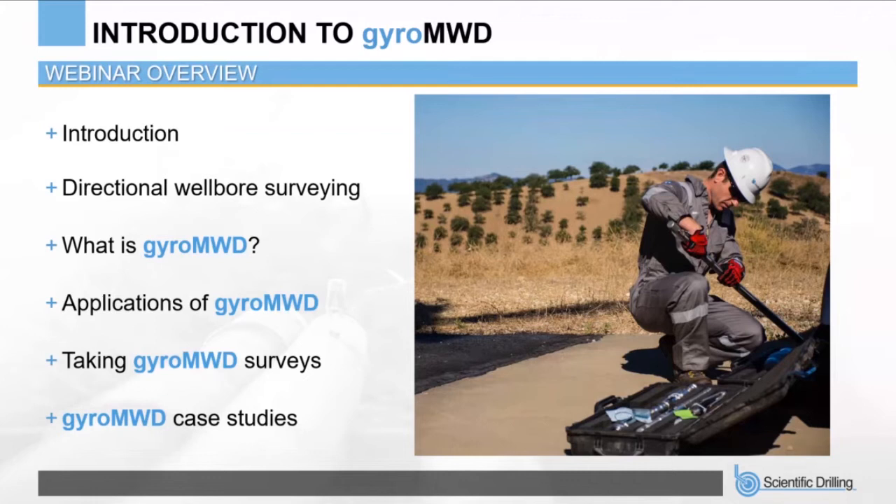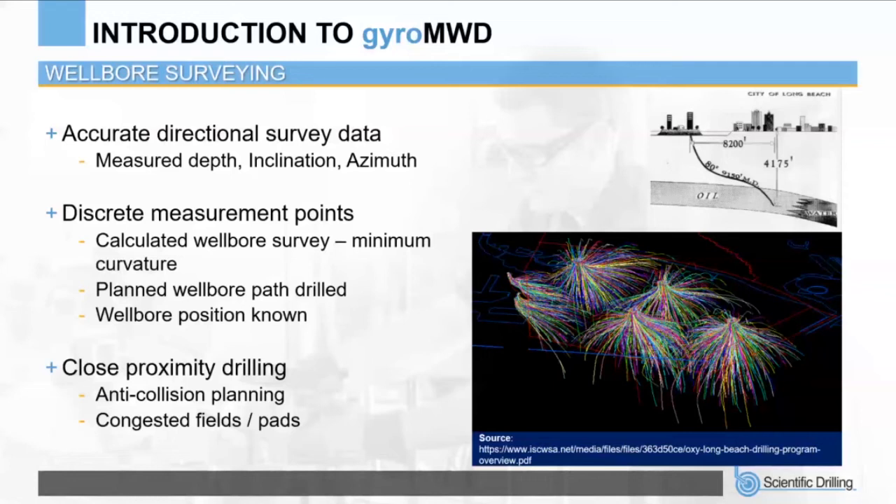Starting with the importance of directional wellbore surveying while drilling: accurate directional survey data is required to maintain the proposed well path, enabling precise wellbore placement and obtaining a target bottom hole position. It's important at all times to know the wellbore path, both in construction of the well and for relief well planning. Survey data consists of measured depth, inclination, and azimuth as discrete measurement points, combined with the known start position using the minimum curvature method to create the calculated well path in true vertical depth, northings, and eastings.